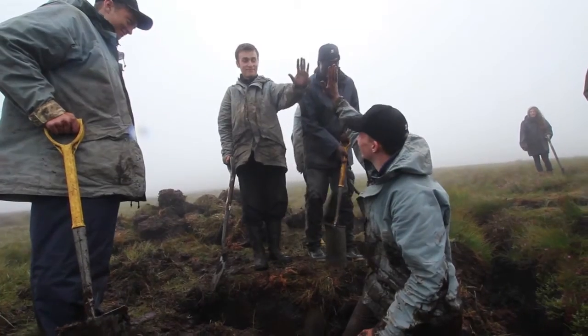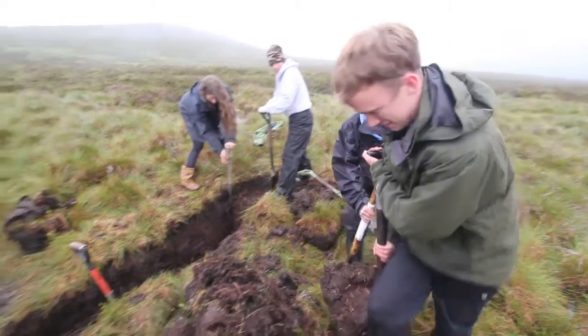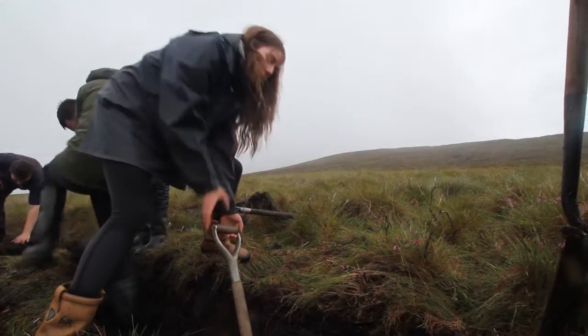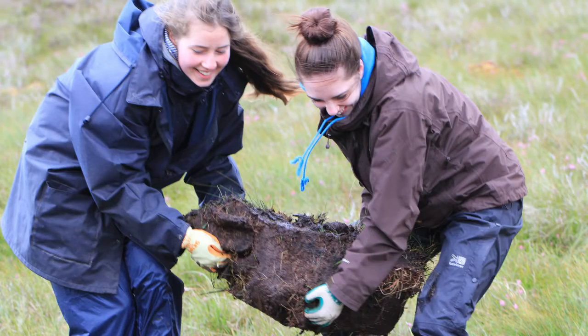Doing work that I consider hard, and having weather that I consider hard — together that added something. Afterwards I felt even more proud of what we'd done. Even though rain is not the nicest weather for a summer holiday, it's still kind of part of being here in Scotland, being in the moment. I actually kind of enjoyed it — just the mood and being up there in the mist.